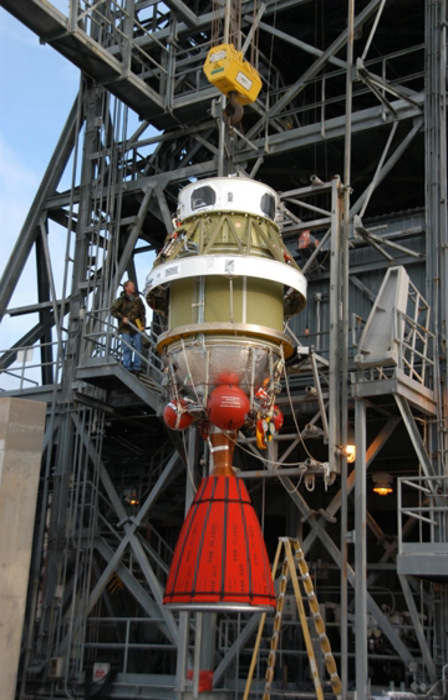The AJ-10-118K engine was used on the Delta-2 rocket's upper stage, Delta-K. It used Aerozine 50 as fuel and nitrogen tetroxide as oxidizer. The AJ-10-118K engine variant was used from 1989 and retired at the conclusion of the ICESAT-2 launch on 15 September 2018.